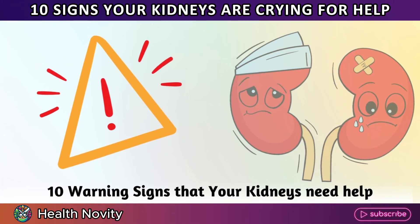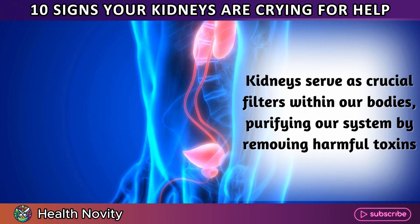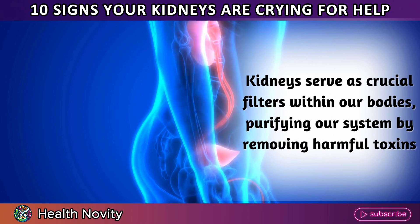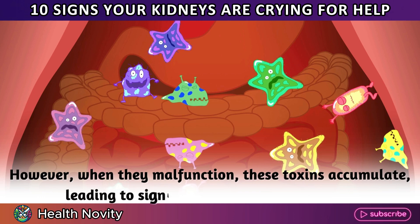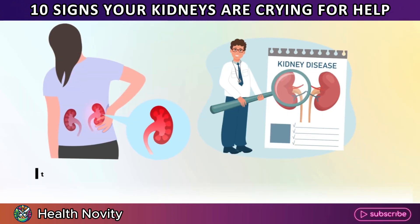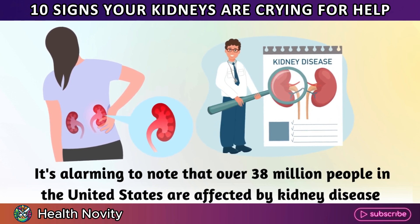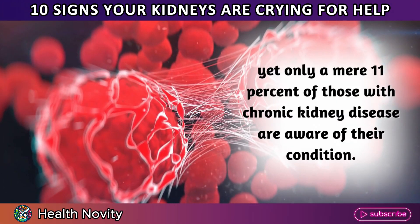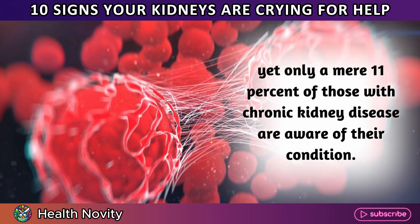10 Warning Signs That Your Kidneys Need Help. Kidneys serve as crucial filters within our bodies, purifying our system by removing harmful toxins. However, when they malfunction, these toxins accumulate, leading to significant health complications. It's alarming to note that over 38 million people in the United States are affected by kidney disease, yet only a mere 11% of those with chronic kidney disease are aware of their condition.